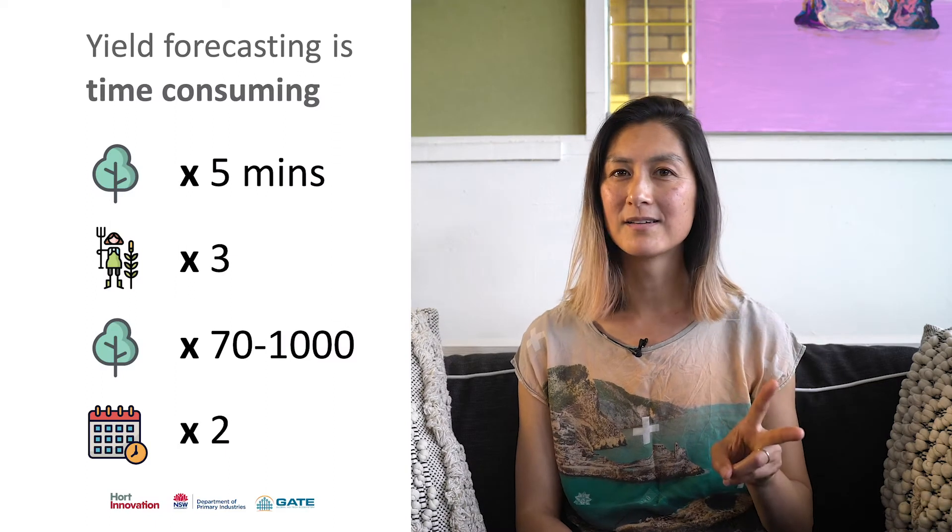On a medium-sized farm, which is about 10,000 trees, the current practices count between 70 to 1,000 trees and it has to happen twice a season. So all up, this is about 500 hours of effort just to get a yield forecast. And even after all that time, it can still be incredibly inaccurate.